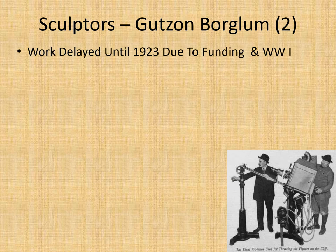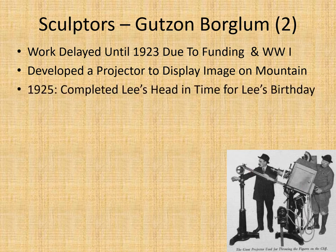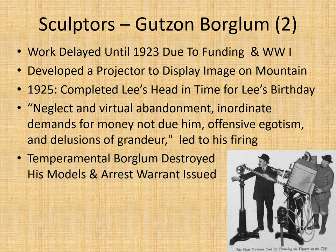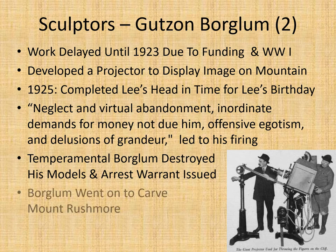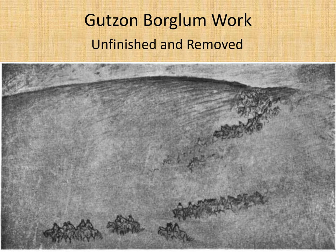Work was delayed because of World War One and funding issues. Borglum developed a projector to project the image onto the mountain so they could carve it. In 1925, he completed Lee's head in time for Lee's birthday. However, people became very unhappy with Borglum — neglect, virtual abandonment, inordinate demands for money, offensive egotism, and delusions of grandeur led to his firing. He then destroyed all his models and they issued a warrant for his arrest. Borglum went on to carve Mount Rushmore, which is interesting given the bad reviews he received. Here's a picture of Borglum's work showing the artillery and some of the cavalry, though lacking the Robert E. Lee figure.